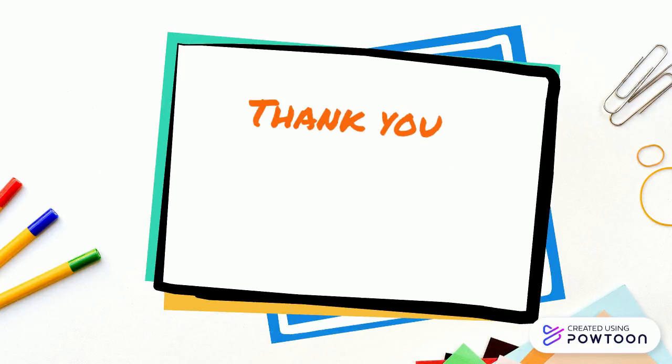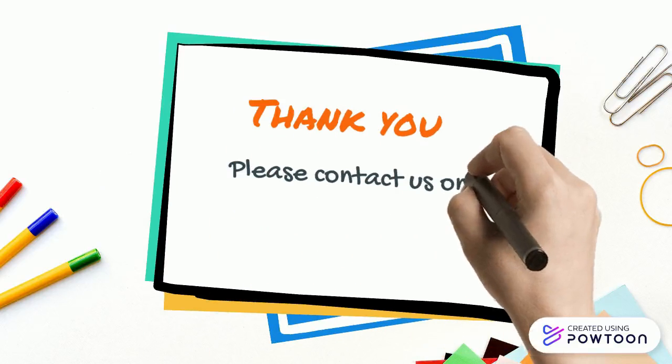Thank you. Please contact us on clickmaths.com.